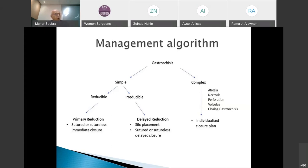If not reducible — because of a large amount of intestines outside or a small abdominal cavity — a staged reduction is performed. The bowel is covered with a silo, a bag that may be sutured or non-sutured to the abdominal wall fascia, and progressive pressure is applied daily to decrease the size of the sac. Once it flattens, the patient is taken back to the operating room for full closure.